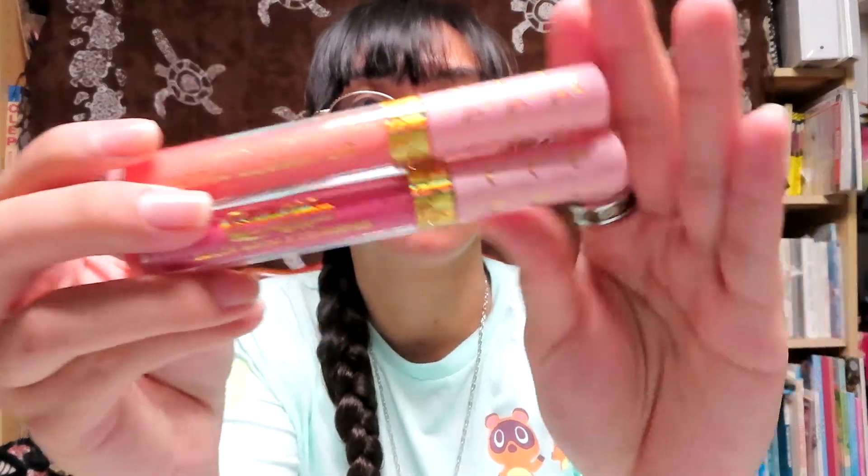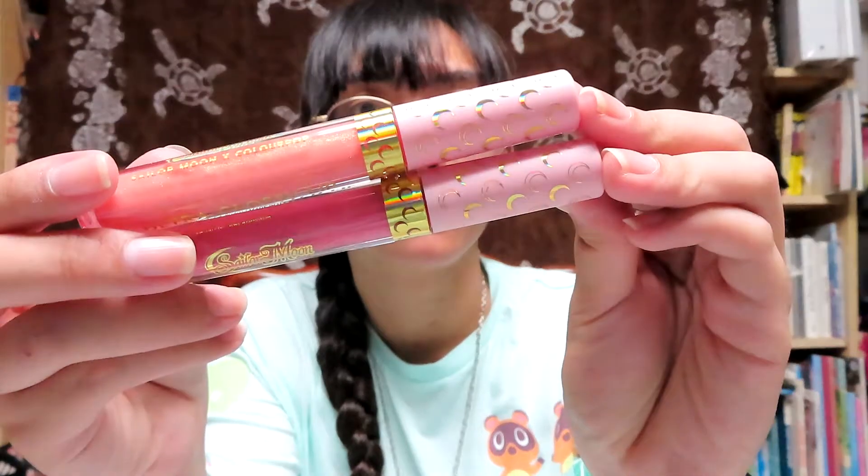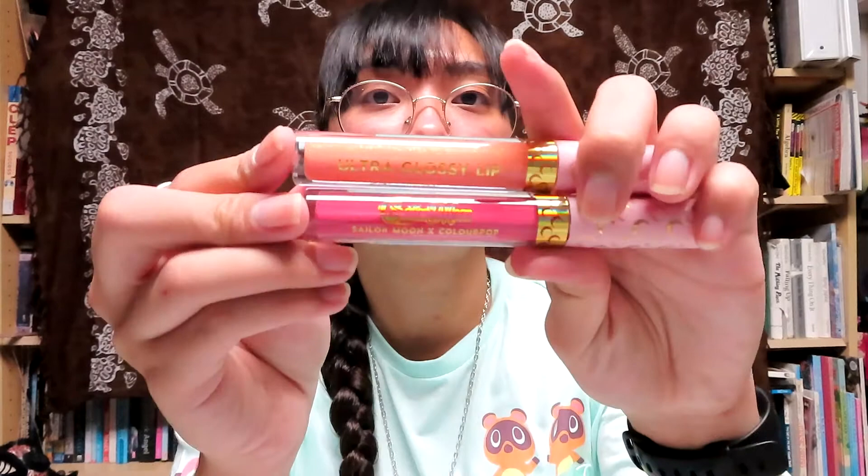Next up we have a lip bundle. We have Daylight and Moonlight because you're fighting evil in the moonlight and winning love in the daylight. Let's start with Fighting Evil in the Moonlight - these two shades are called Bunhead and Sailor Moon. These are gorgeous - look at the lids. And let's go to Winning Love in the Daylight - these two shades are called Usagi and Moon Tiara.